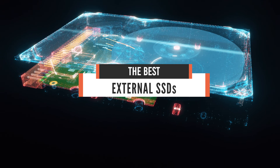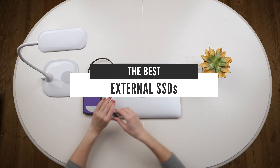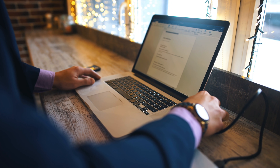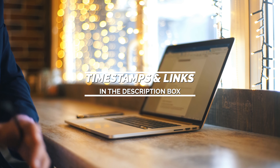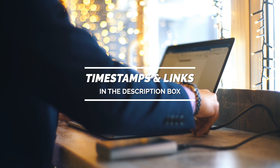Hello everyone! Today, we'll take a look at the best external SSDs in the market for 2021. I made this list based on my personal opinion, and I'll try to help you find the right one for your needs. To see the most up-to-date prices and find out more information about these external SSDs, you can check out the links in the description below.